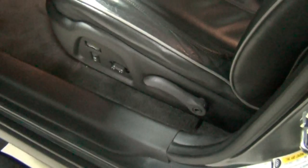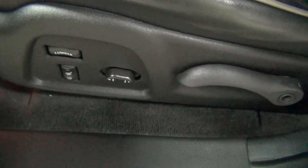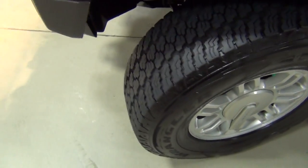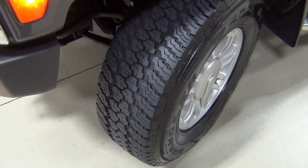Also part of the luxury package, you can see it's got the power lumbar support. Those are your heated seat controls down there, and then the power seats. The tires measure 9/32nds — they're all matching Goodyear tires, so there's tons of tread left on the tires.